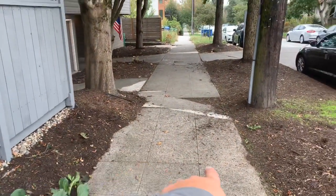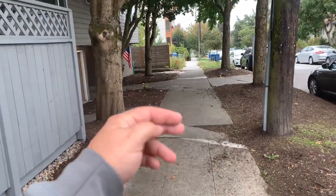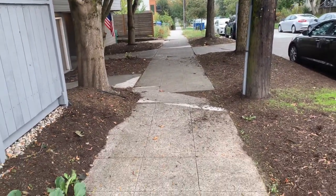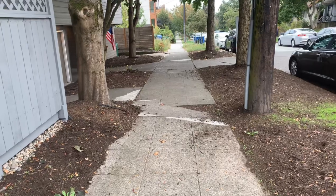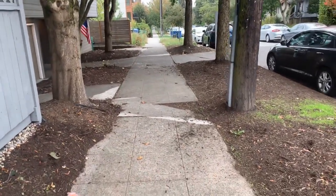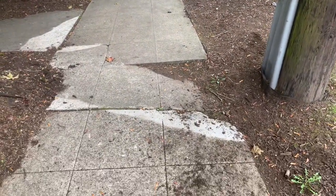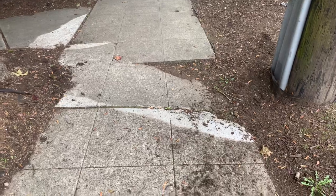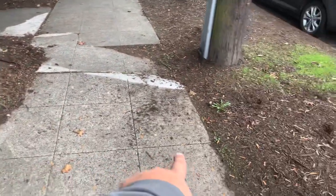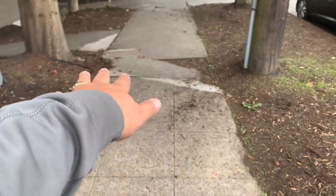I'm going to measure out how long this whole sidewalk is. It basically needs to be taken out to the entrance and then the drive approach needs to be taken out as well. Seattle squares. For the transition, I'll probably go back to right here so that we have enough room to make the transition because of the tree root damage.